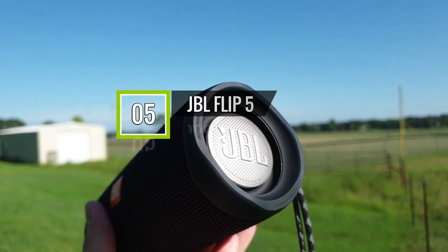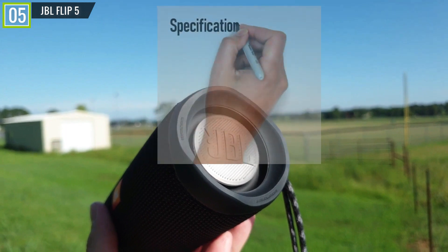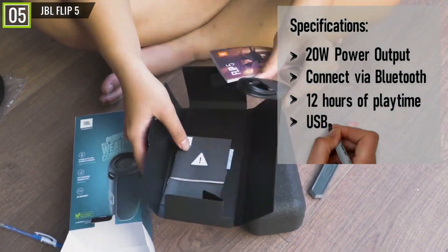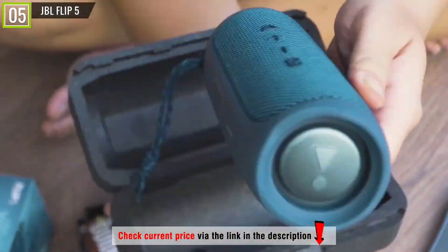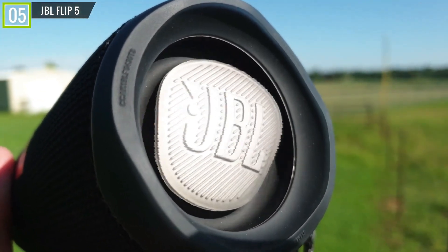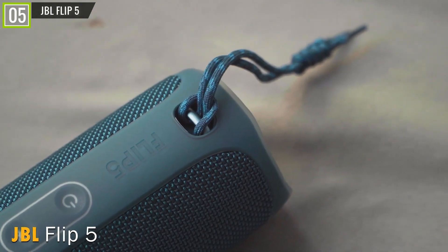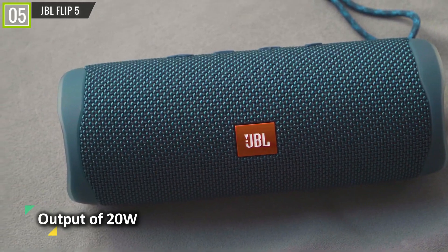Ranked 5th is the JBL Flip 5 Bluetooth speaker. The JBL Flip 5 has key features and specifications like 20W power output, connect via Bluetooth, 12 hours of playtime, USB-C quick charge, IPX7 waterproof, and many other features. The JBL Flip 5 is the king of affordable Bluetooth speakers — this tiny gadget pretty much caters to any audiophile on a budget. Even snobby audiophiles have been surprised by the sound quality when they heard it for the first time. The speaker has an output of 20W, more than impressive for its size and price.